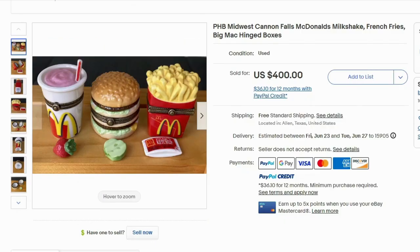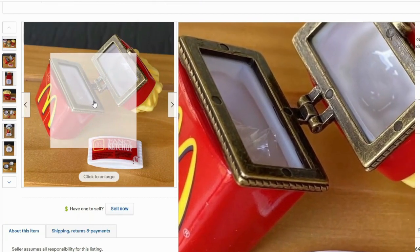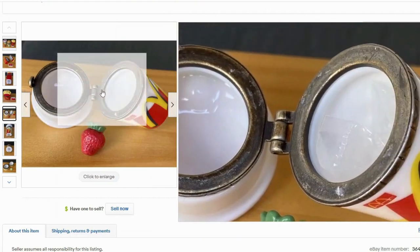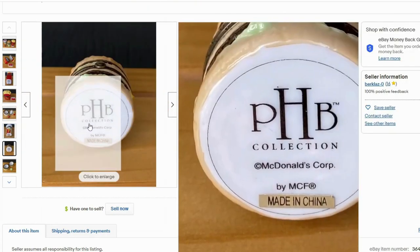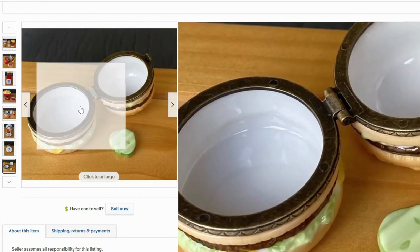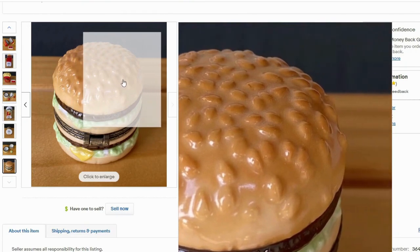Up next we have the PHB Midwest Cannon Falls McDonald's hinge boxes. This is something I've never seen before, but it's very interesting. It sold for $400 with free shipping. These are like jewelry boxes — they're so different from all the other things, they're not an actual toy. One comes with a ketchup pouch, the strawberry shake comes with a strawberry, and the burger has a pickle. The PHB collection appears to be ceramic — there's a lot of detail on the burger with all these sesame seed bumps.